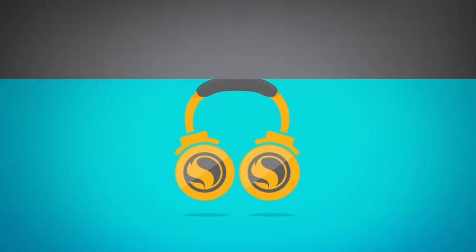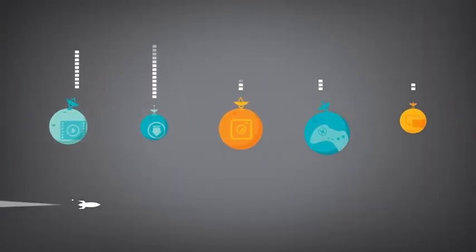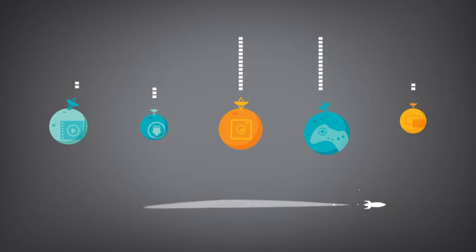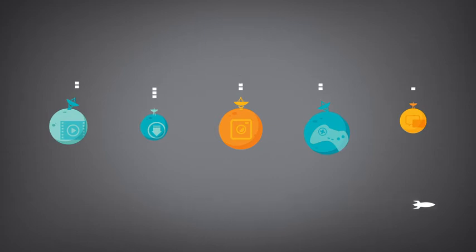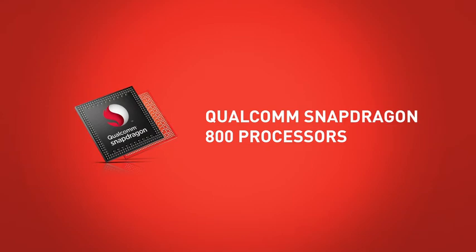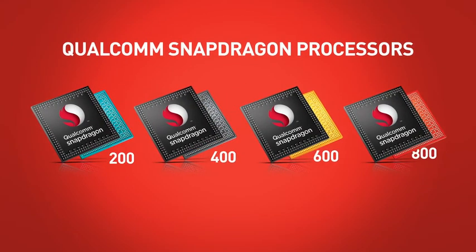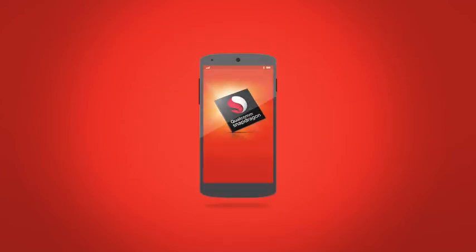To top it off, Snapdragon's integrated design tackles specific tasks independently, then quickly returns to a state of low power consumption, making your device fast-acting and long-lasting. Snapdragon 800, the fastest member of Qualcomm's family of processors, is a powerhouse, and you can find it inside some of the coolest mobile devices in the world.